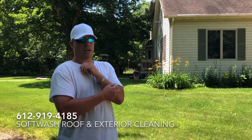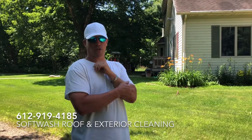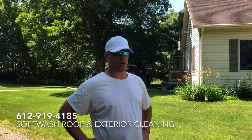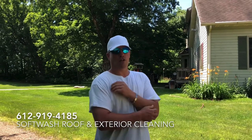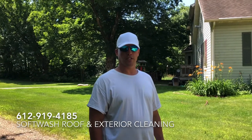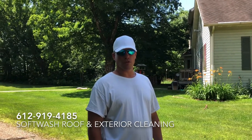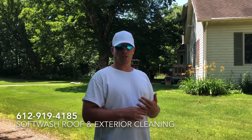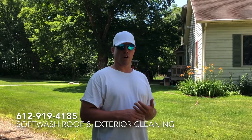We're going to go ahead and soft wash this home today. The soft washing process involves applying a detergent to the roof and siding — the detergent is what does the cleaning. There's no high-pressure water cleaning; it's all done with solutions that kill and remove all the contaminants living and growing on your building. Soft washing will keep your building much cleaner, much longer, without damaging surfaces.